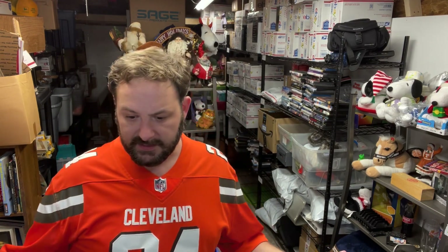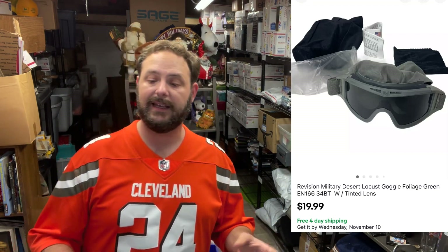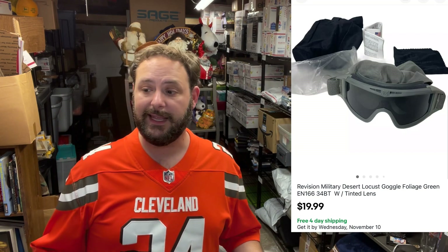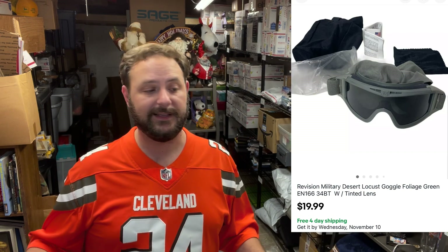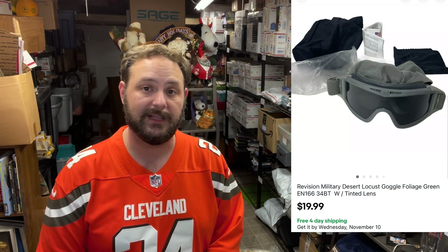So I got these from a friend at work — it's just some military stuff I was selling for her. This was a desert locust goggle set — two or three different pairs in it. I got really nothing into this; I bought her out on the stuff she didn't want to keep waiting for the consignment, so I just gave her a few dollars for everything I had left over. These sold for $19.99 with free shipping and were able to stay first class.